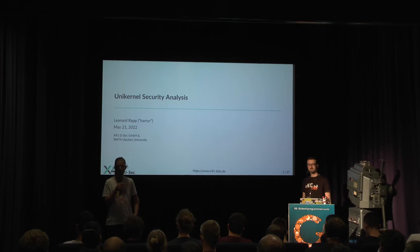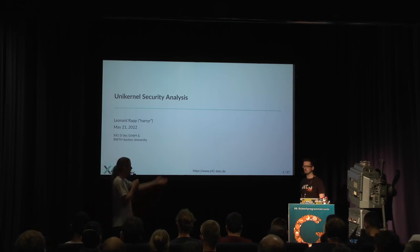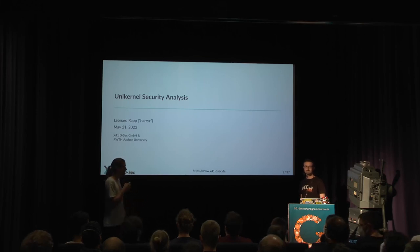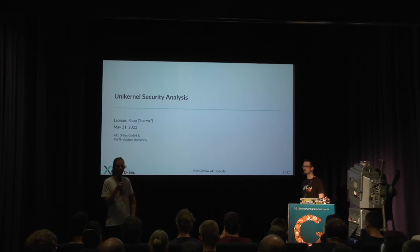Welcome everyone. The talk will be in English. We're here for a little presentation about unikernel security analysis. Harry wrote his master thesis about the subject, so he definitely knows what he's talking about. I have no idea what a unikernel is, but he promised he will start with the basics and then dive deeper over the course of the hour.